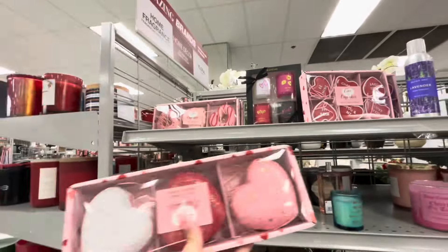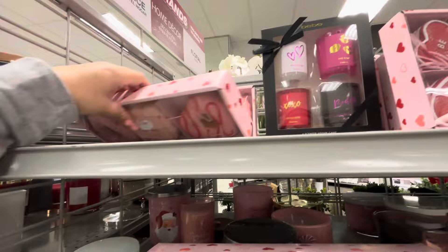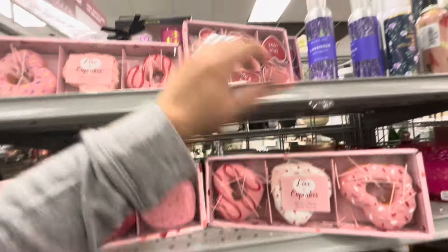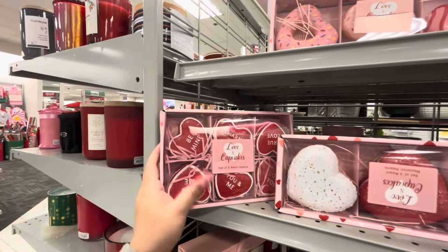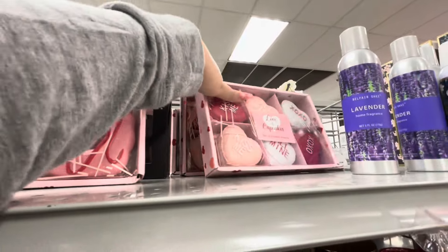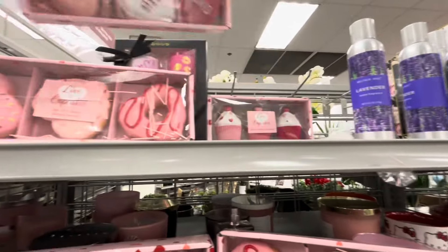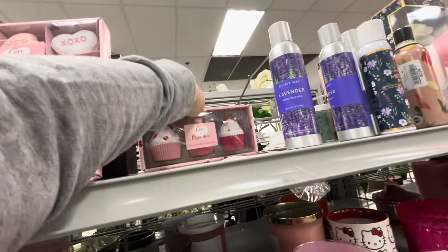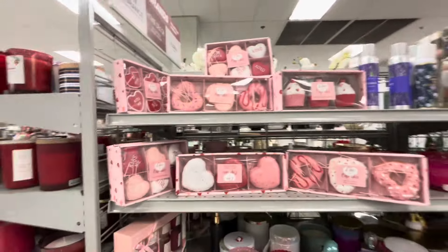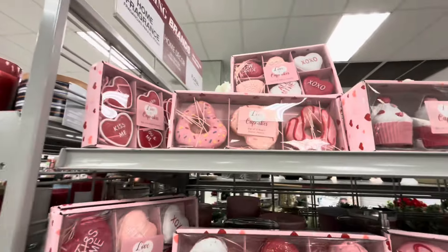Oh my gosh, what is this?! Friends, I'm about to stop, drop, and roll! Do y'all see this? Oh my goodness gracious — mark our own hearts! Look at the cupcakes — just look at what I'm looking at! Oh my goodness, I'm in Valentine treat heaven!